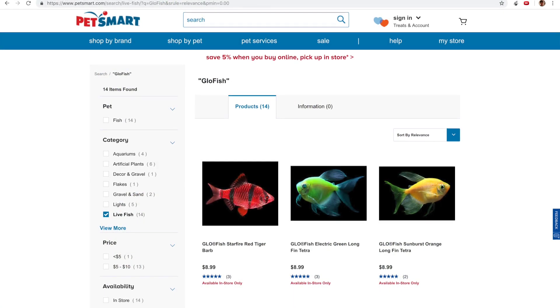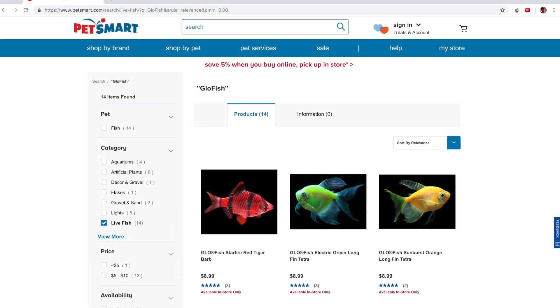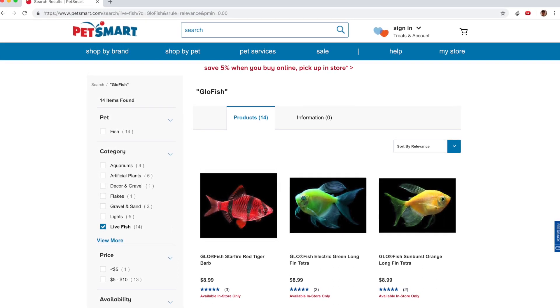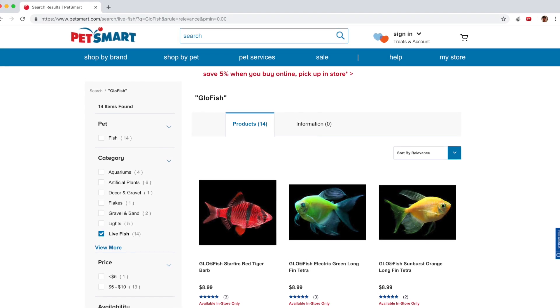Finally, in terms of economies of scale, GloFish has partnerships with Walmart, PetSmart, and other large pet retailers. Thus, it would be very hard for a new company to enter the market when the GloFish company already has so many partnerships.